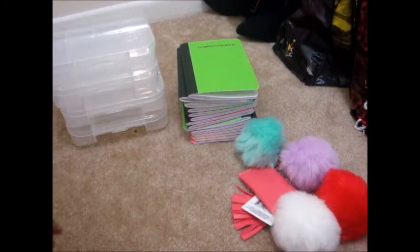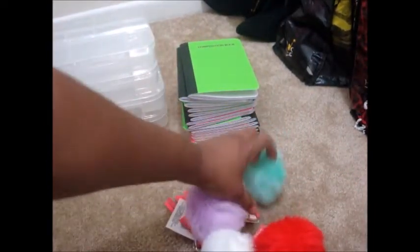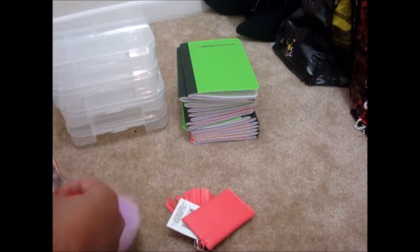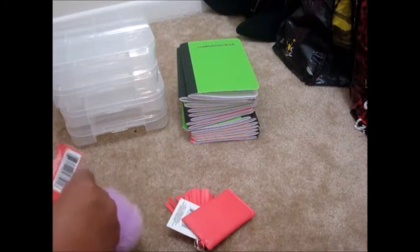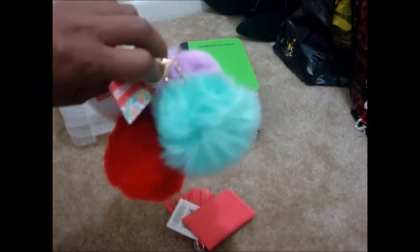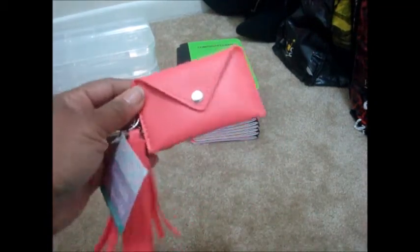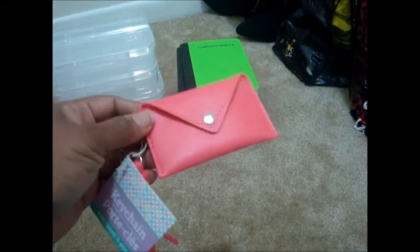The Dollar Tree I got those from was about 30 to 45 minutes away. I also saw these puffs — they go on travelers notebooks — and I got four of them because they come in four different colors: red, white, purple, and mint green.